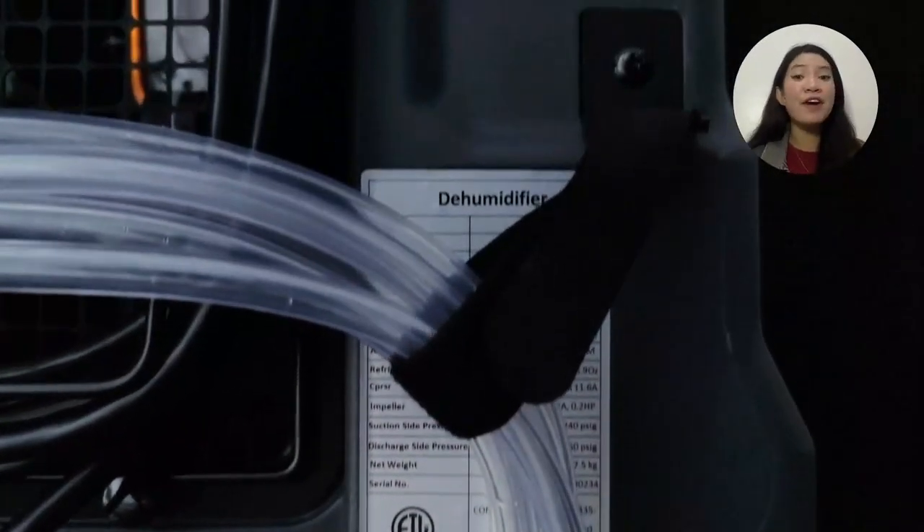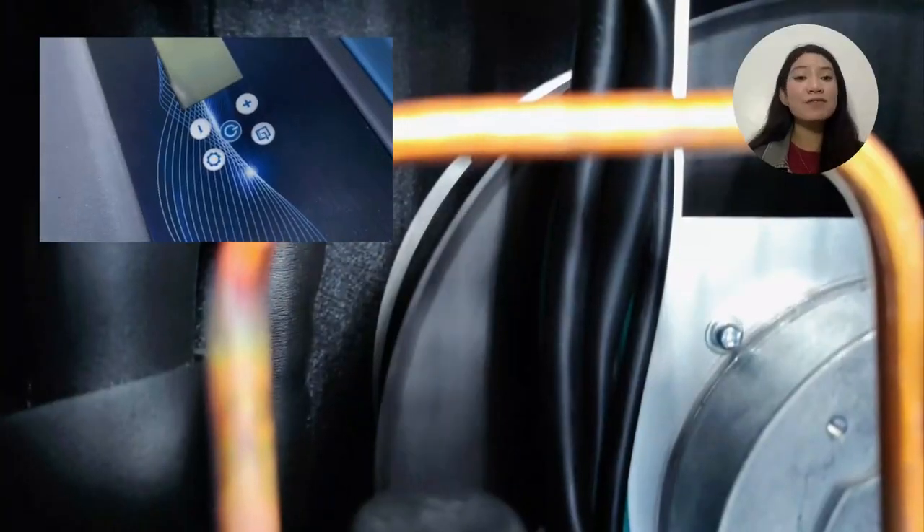Compared with other available dehumidifier machines, the LGR-165 dehumidifier performs well and is affordable, so you can save on cost.